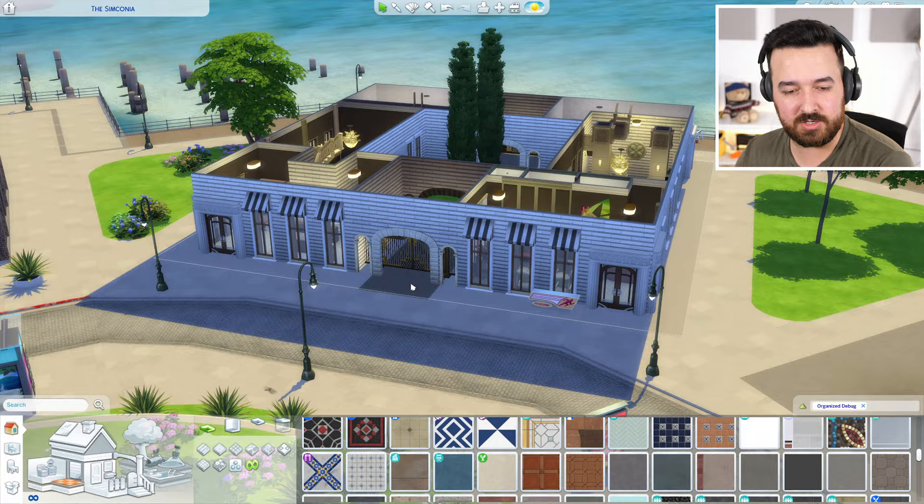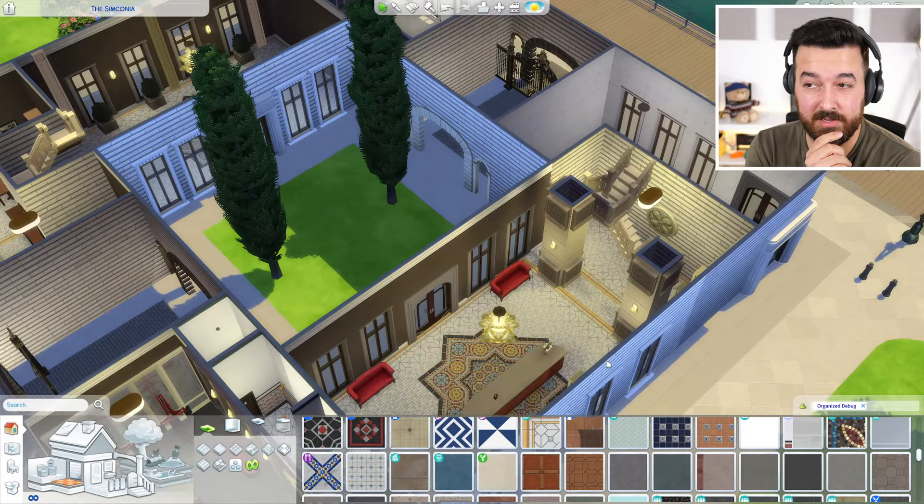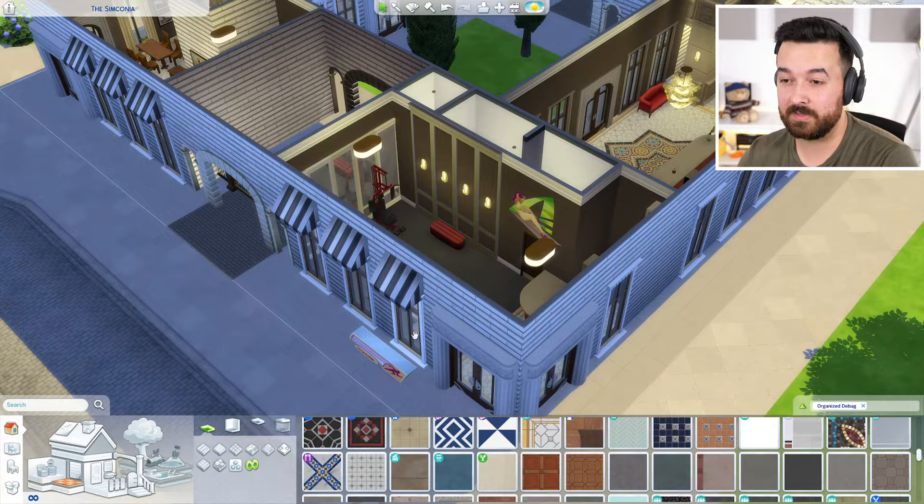I figured we could do a gym, so I've built a little gym area down here. One thing to keep in mind with this build is I've tried not to detail it too much because this build is so big — if I put a bunch of details in it it's just going to lag. So if you're noticing some areas look more blank than a regular build, that might be why. I still think I detailed it pretty well though.